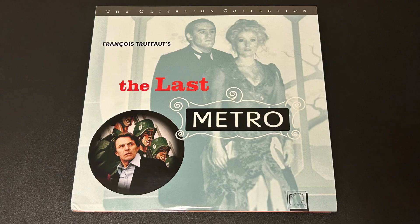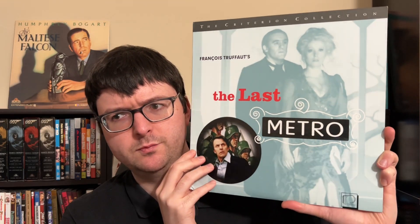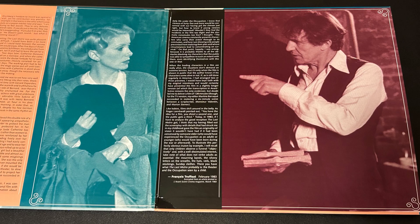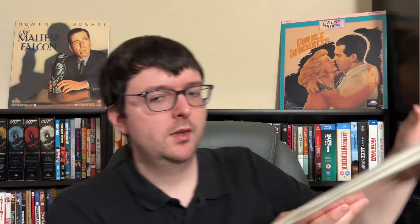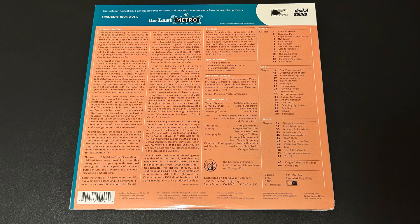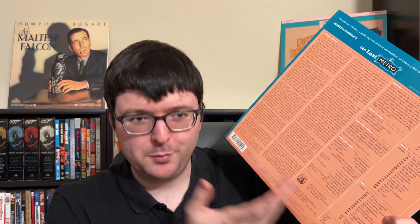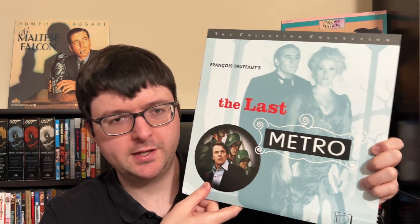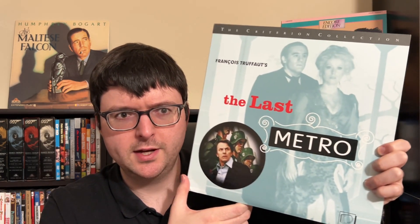I'm inching closer to Truffaut completion — I found spine 158, the deluxe presentation of The Last Metro, with really unique and lovely artwork. It's a longer film so it comes with a full gatefold with additional essay portions and more imagery. The rear has the rest of the essay. Special features include a new transfer, new subtitle translation, and the original trailer. The mono is in digital PCM. This is one of the spiffier Criterion releases I've wanted to pick up as a Truffaut fan.